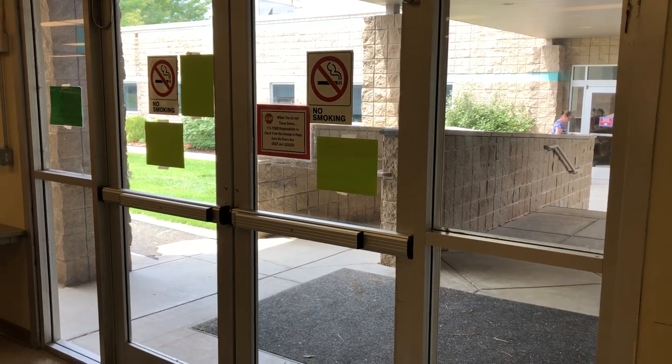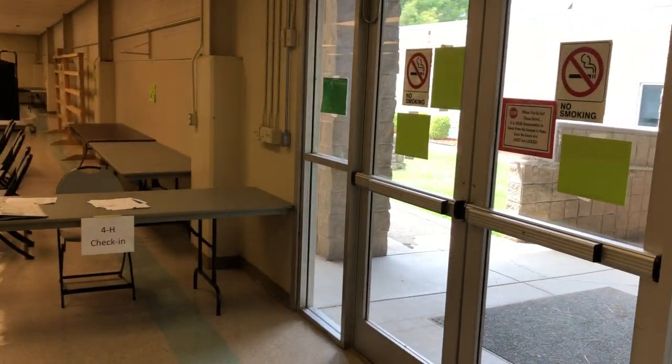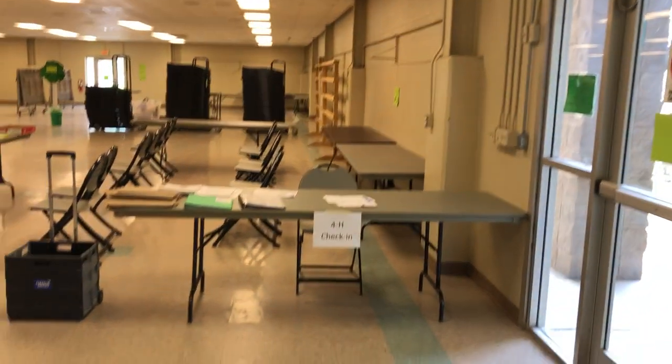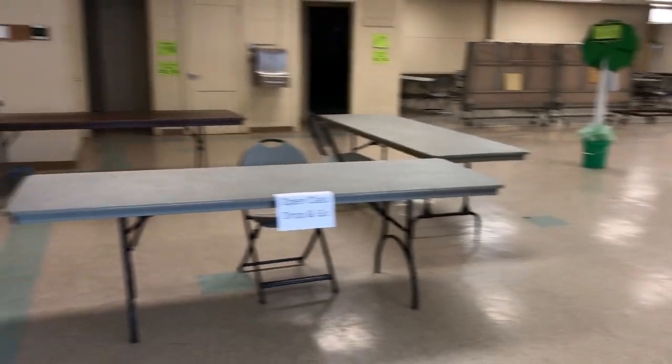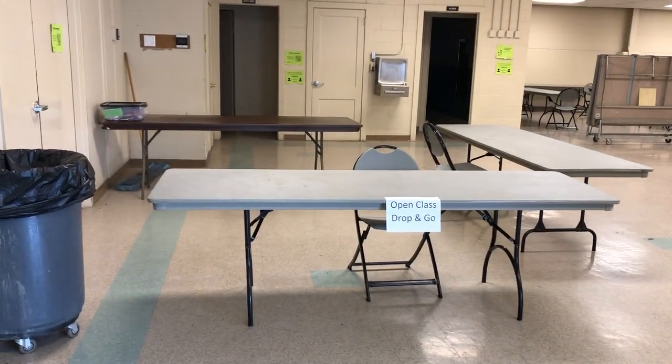As you enter the west doors for our static judging in the south room, you will enter in and check in here at this table. Or if you're open class, you will check in here.